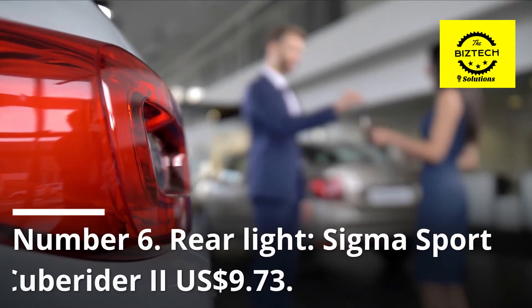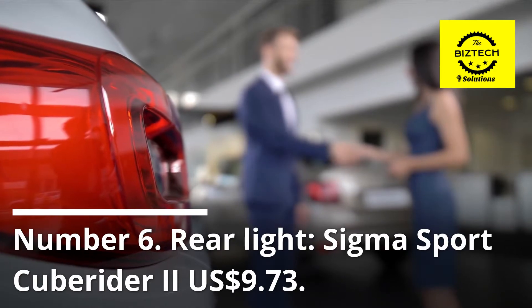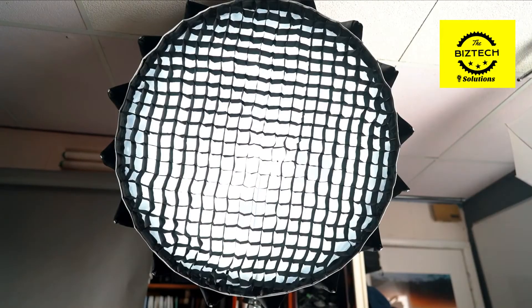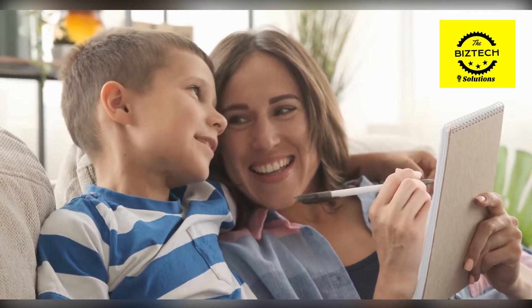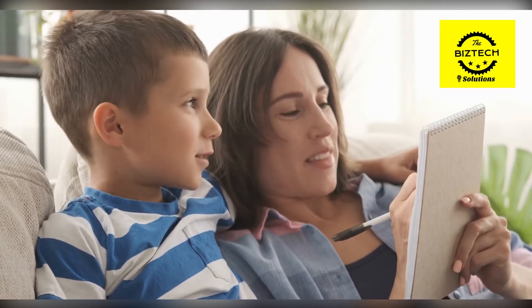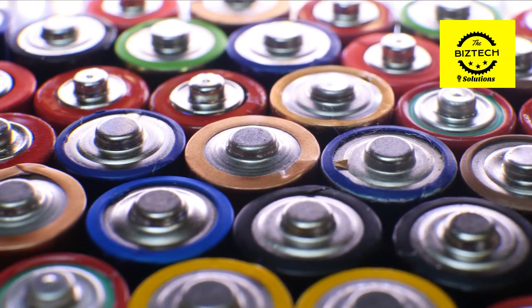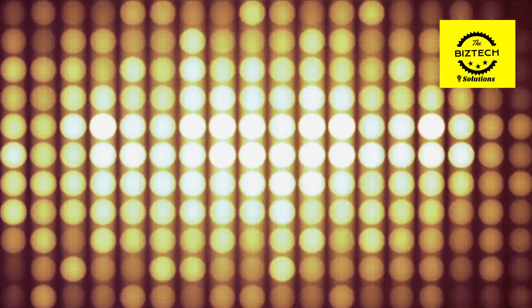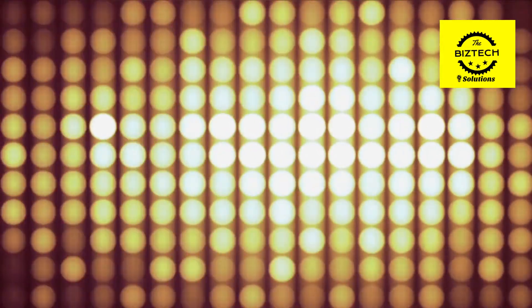Number 6: Rear Light Sigma Sport Cube Rider 2, $9.73 US dollars. Giving a gift that promotes visibility and safety over the holiday season can ensure that the cyclist on your shopping list does not go unnoticed by others. When the AAA batteries that come with it run out of power, it is simple to replace them. It is outfitted with 5 LED lights that provide dependable and bright illumination.